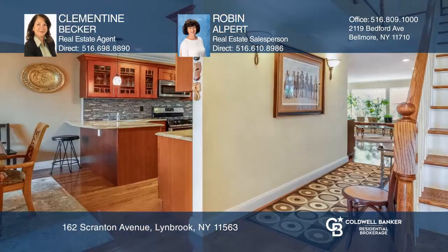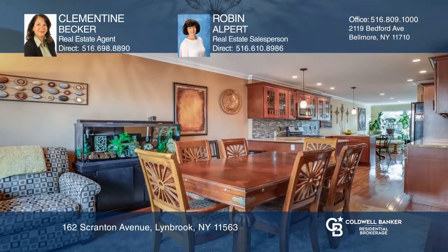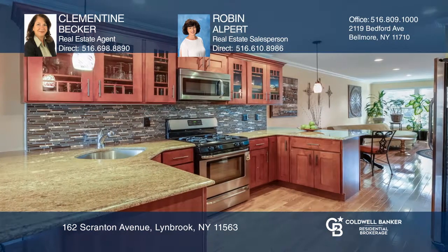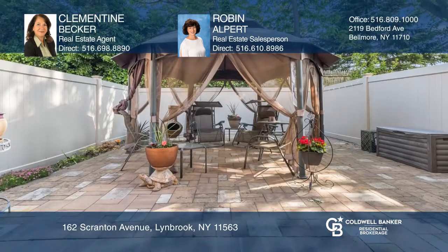This diamond-conditioned townhouse is in the desirable Yorkshire section of Lindbrook, with over 2,600 square feet of living space. Features include a master suite with a walk-in closet and a full bath, an eat-in kitchen with granite countertops, and a family room with sliding doors to a paved rear yard.